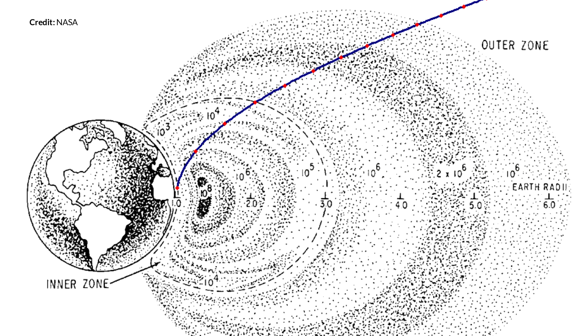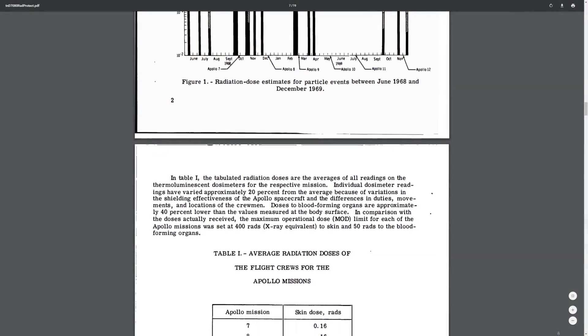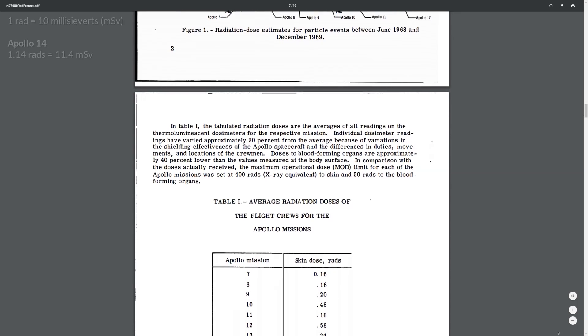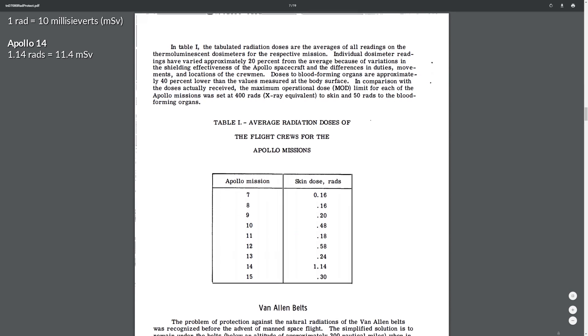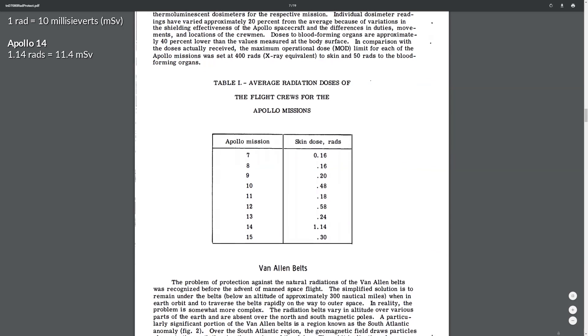The red dots in this image mark time in 10-minute increments as Apollo traveled away from Earth. You can see that the inner region with the most energetic particles was passed in only around 10 minutes. The entire inner zone was passed in roughly 30 minutes and the entire belt in around 90 minutes, with the path taken significantly outside the most concentrated parts of both belts. The records of radiation on the Apollo missions are all publicly accessible, and even in the worst case — Apollo 14 with 1.14 rads of total exposure — the exposure to astronauts was really quite minimal.